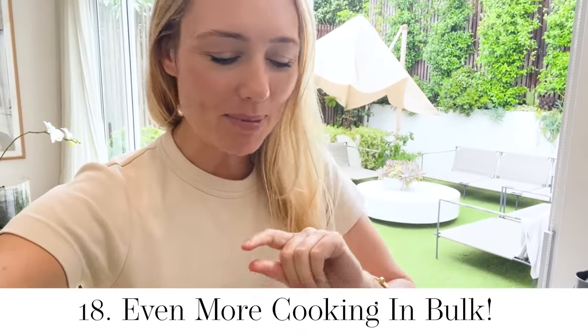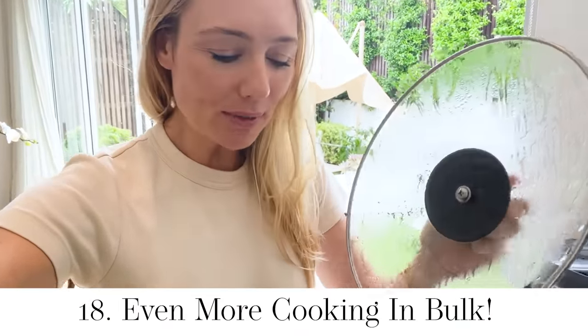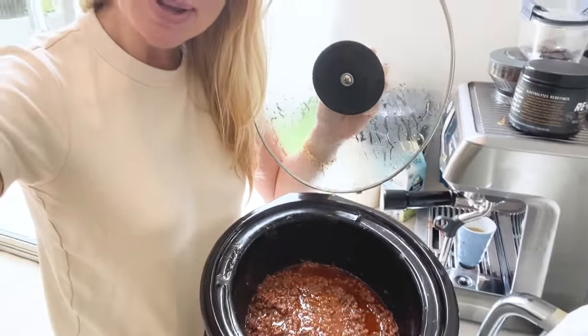More cooking in bulk — perfect for nights where I know I'm going to be tired and tempted to get home delivery or takeaway. Making more spaghetti bolognese in my slow cooker so it's soft and tender. Perfect for the end of the day.